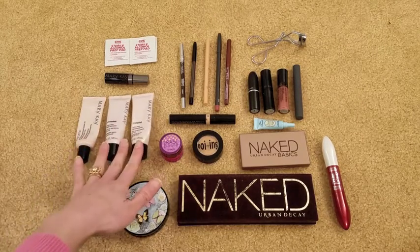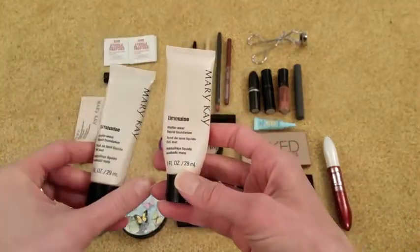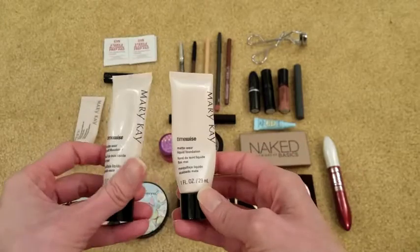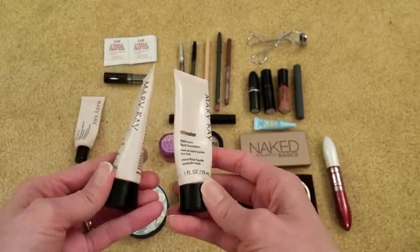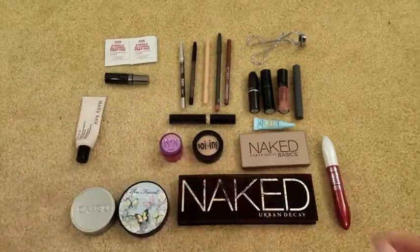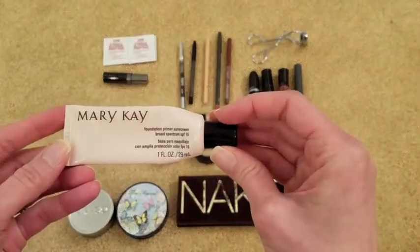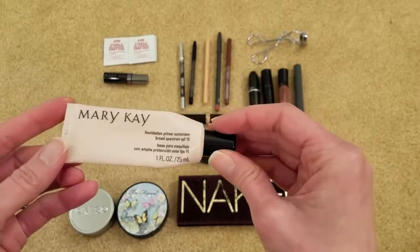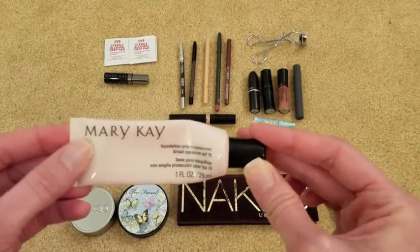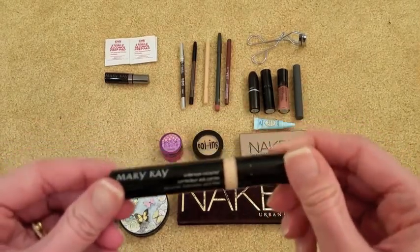This is everything in my travel makeup bag. I have two foundations — these are the TimeWise Matte-Wear Liquid Foundation in beige 4 and beige 5. I mix them because I'm somewhere in between these two shades, and depending on the time of year I use a little more of the lighter or darker one. I also have a Mary Kay primer that has SPF 15 in it. It's a decent primer, but probably not one I'll be repurchasing.